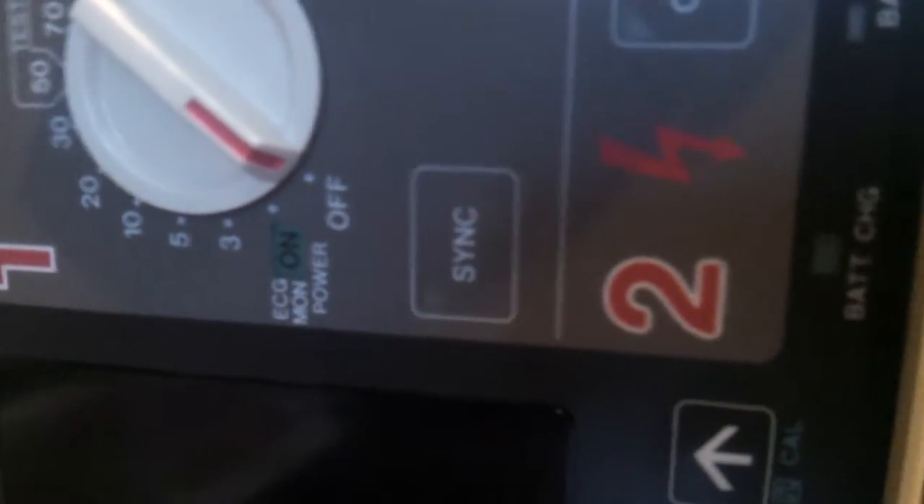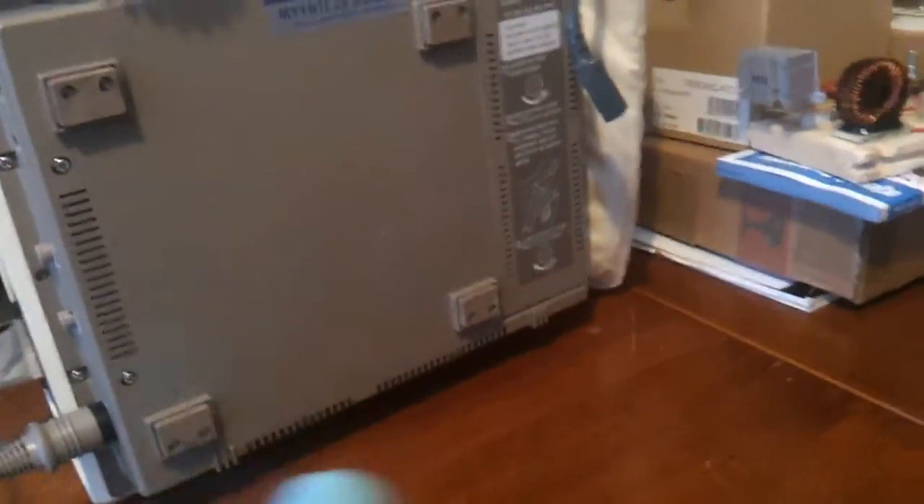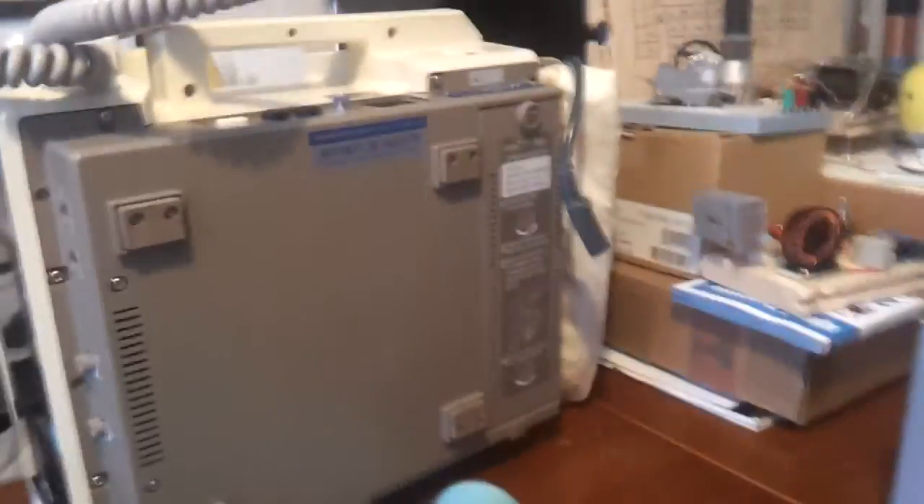It doesn't even sync with the heart. Awesome! I hope there's an identical capacitor like this inside it. Thanks for watching! Highly recommend — we're going to see that.